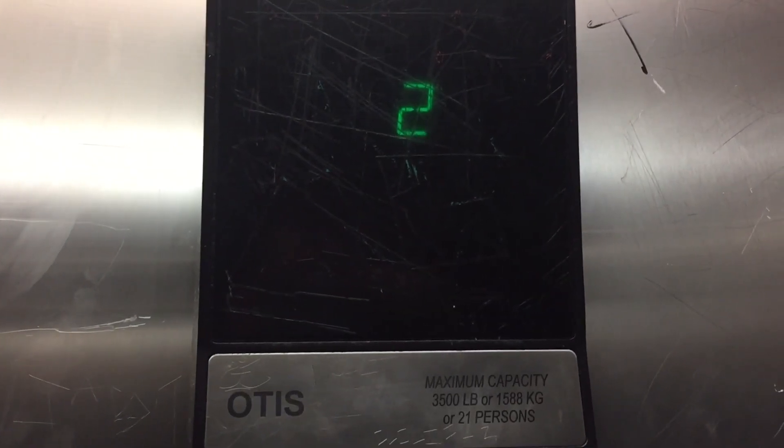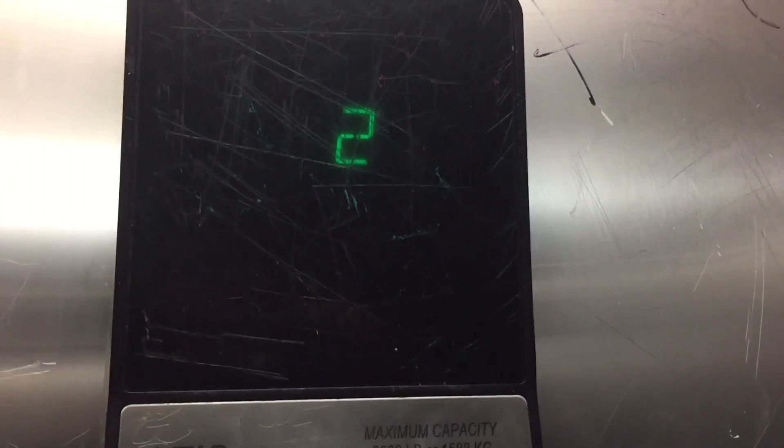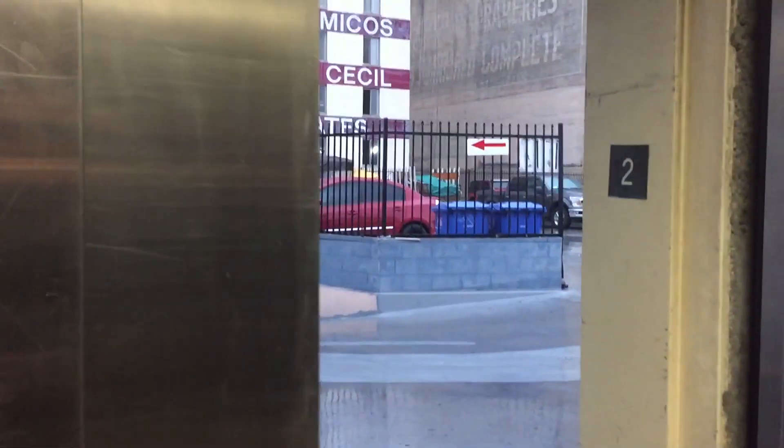Here we're at 2. Nice Otis C-Plaza 11, second floor — top parking deck. Let's go down to 1. We get compliant foam and the door close button works. I like that. Pretty nice elevator. Wet, obviously, because it's raining.